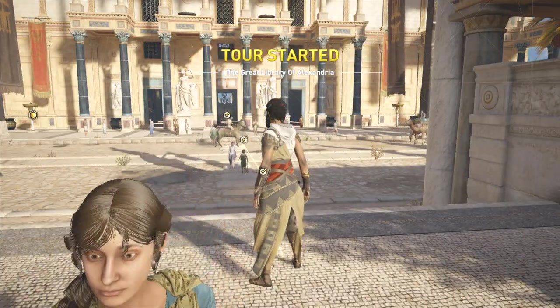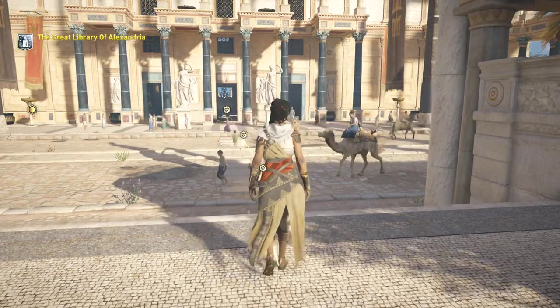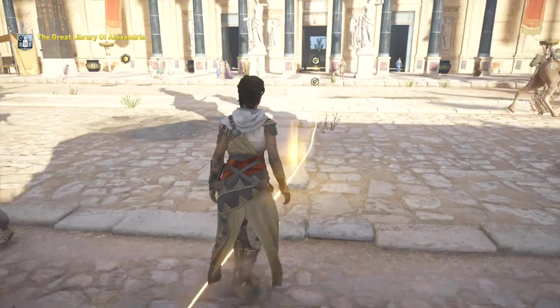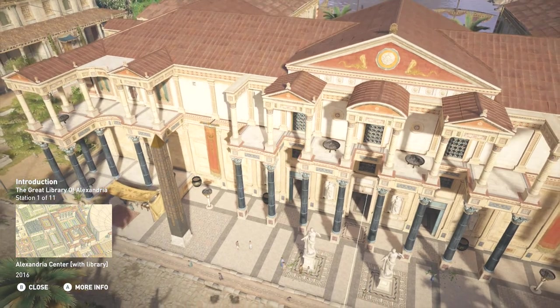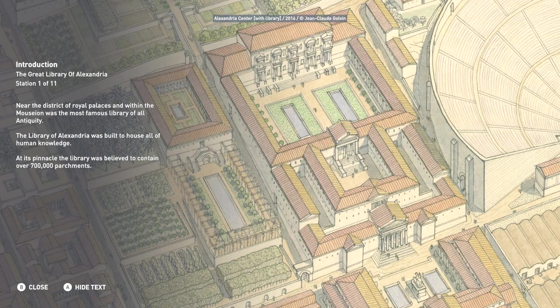Welcome to the Great Library of Alexandria. Near the district of royal palaces and within the Moseon was the most famous library of all antiquity. The Library of Alexandria was built to house all of human knowledge. At its pinnacle, the library was believed to contain over 700,000 parchments.